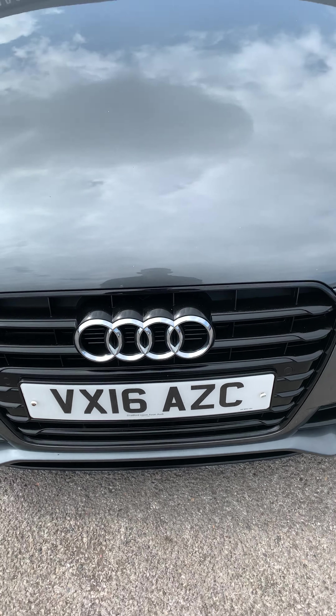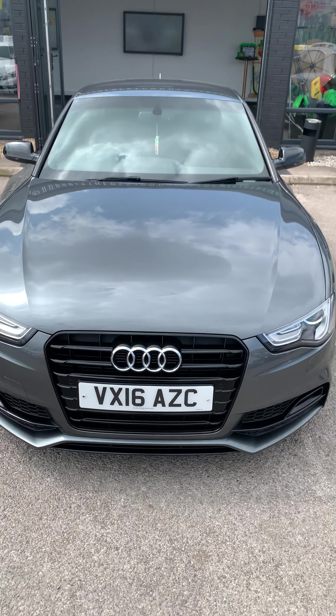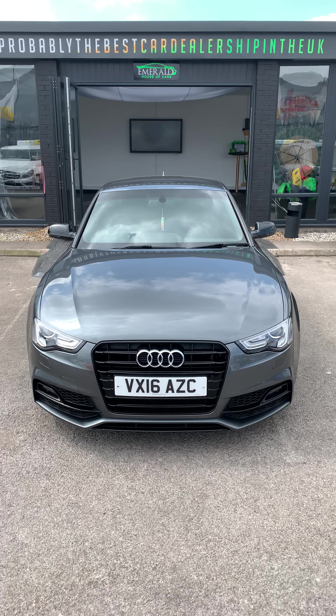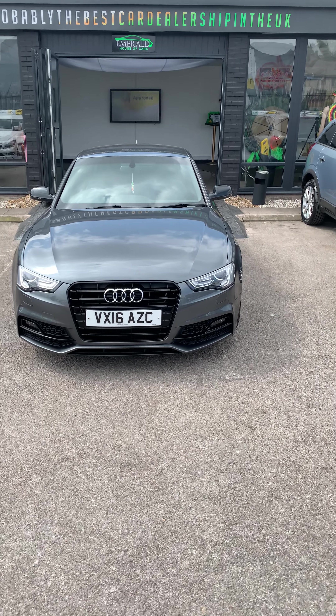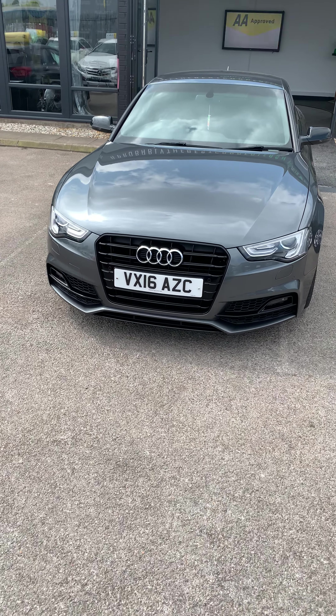Hello, welcome to Emerald House of Cars. I'm going to take you on this 2016 plate Audi A5. As you can see, it comes in grey but also has the black grille.